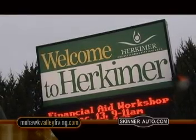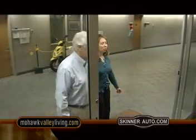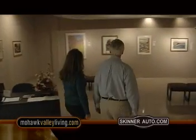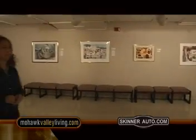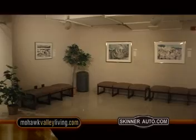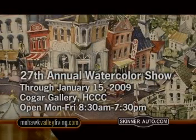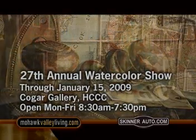High above, overlooking the village of Herkimer, is Herkimer County Community College. Established in the 1960s, HCCC offers a two-year degree for students preparing for the workforce or continuing education. There are many opportunities for the local community, many free of charge, including cultural events, lectures, sporting events, and art exhibits. Currently in the Kogar Gallery is the 27th Annual Watercolor Show, through January 15th. The gallery is open Monday through Friday, 8:30 a.m. to 7:30 p.m.